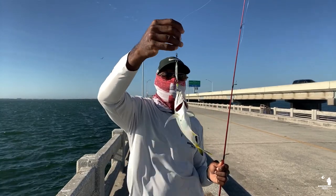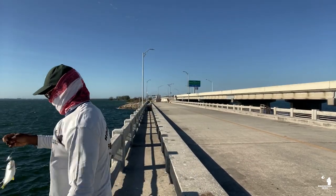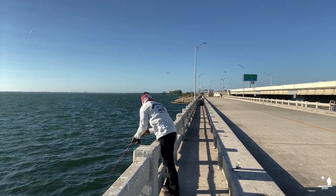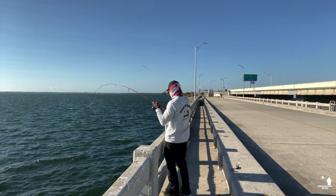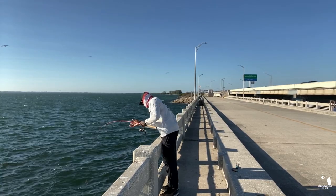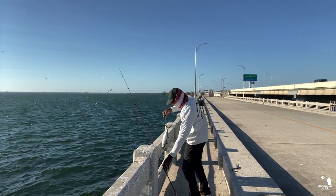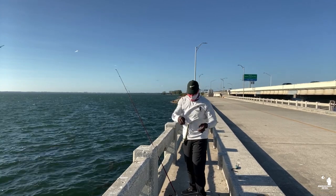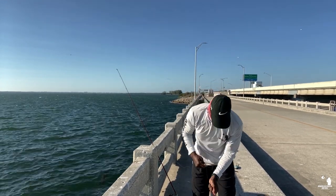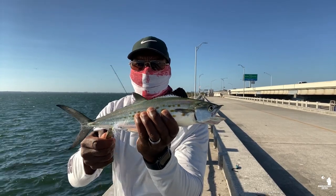Fish on with the Cast Master spoon! I can see a jack chasing the lure. There we go — that's a nice fish. Actually, no, that's a mackerel on the Cast Master spoon. Look at that mackerel, guys. There it is — a little fella. Mackerel on the Cast Master spoon!